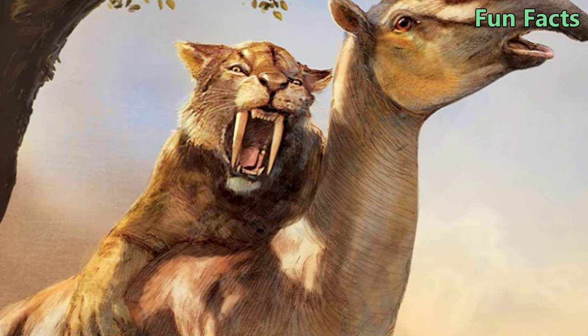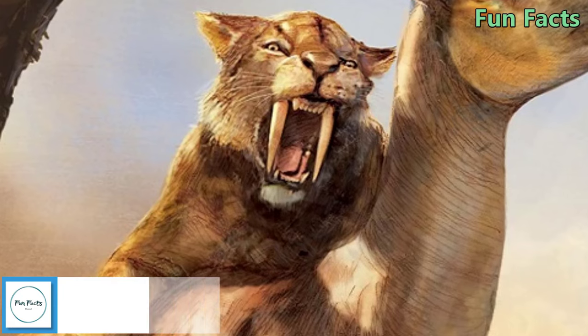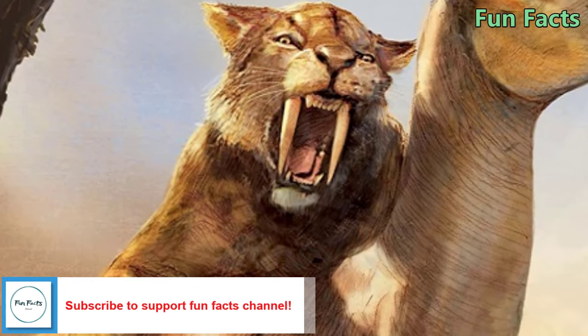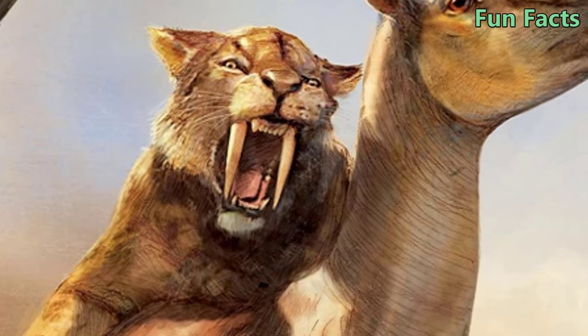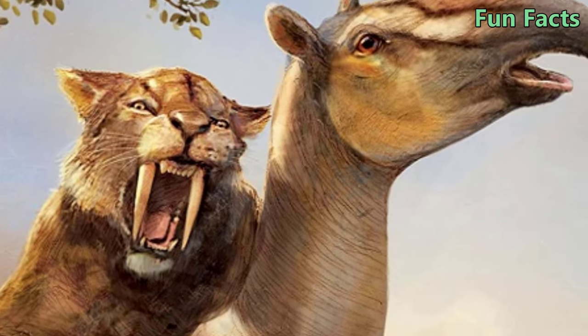Fact 2: Saber-Toothed Tigers Became Extinct Before Mammoths. At the same time the saber-toothed tiger became extinct, the American lion, Panthera atrox, also disappeared 10,000 years ago. Meanwhile, the famous characters of the Ice Age — the mammoth — became extinct just 4,000 years ago.